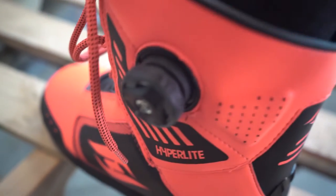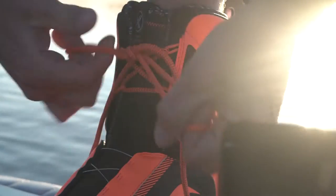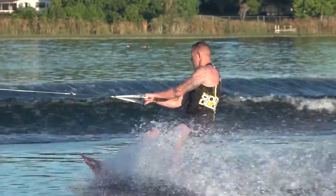The cruise boot also features the tallest cuff and most supportive feel in the system line, perfect for riders looking for an instant response and a more locked-in feel.